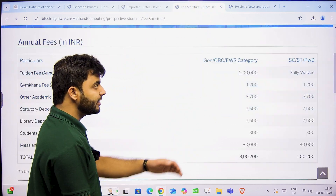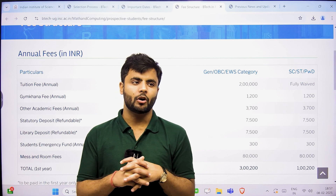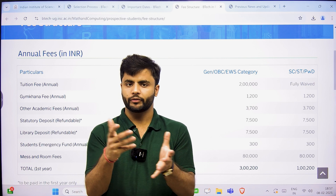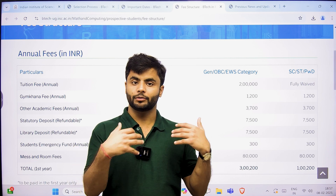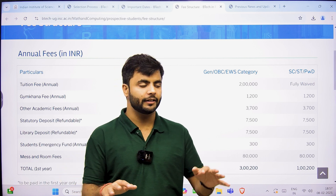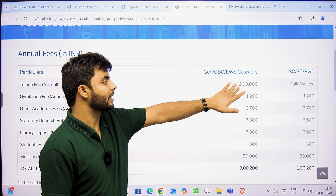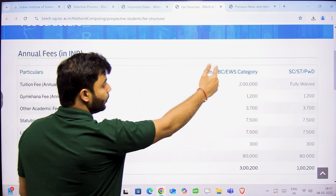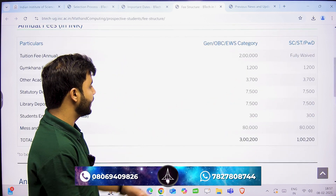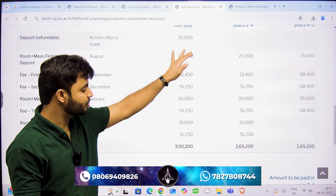The fees is a bit higher compared to the four-year BS program. In the BS program, tuition fees is literally about 15,200 rupees for the entire year — which is even less than what I paid at my own alma mater, NIT Bhubaneswar, where we paid about 19,600 rupees per year. But here in the B.Tech program, it is about 2 lakh rupees tuition fees for General, OBC, and EWS categories. For SC, ST, and PWD, it is totally waived off. The first-year fees includes a refundable component of about 15,000 rupees. For different semesters and years, you can check the fees details on screen.